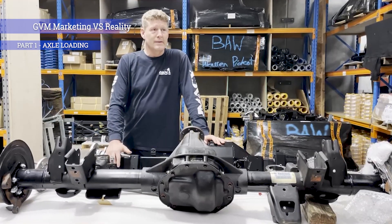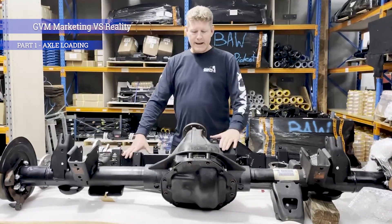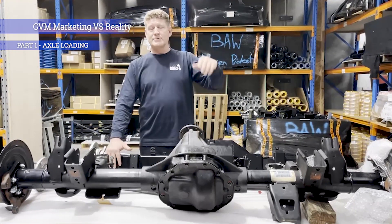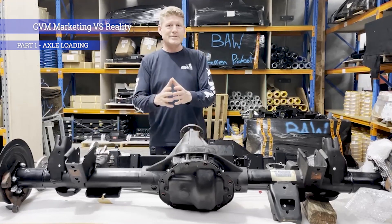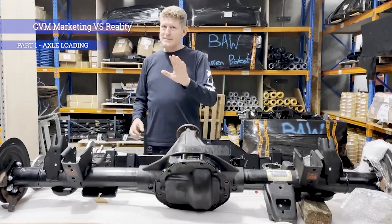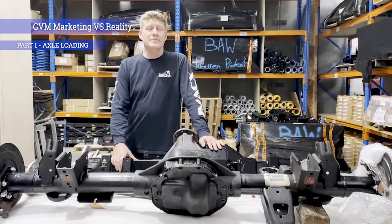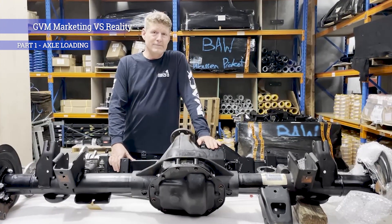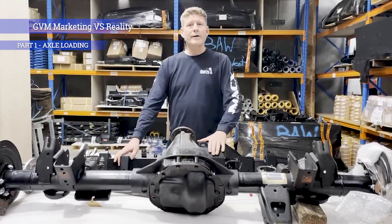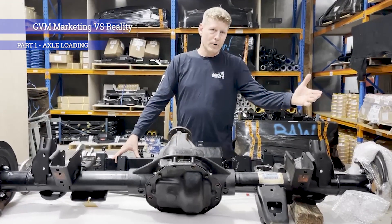Something we've seen in the industry recently is leapfrogging for marketing. Someone will say 'I've got an axle rated at 3,000 kilos,' the next guy says 'mine's 3,020,' the next says '3,150,' and it just keeps going — it's purely marketing, nothing else. To give you an example: on our 3,000 kilo rated axle for the 79 series, when you get our GVM your axle load rating will be somewhere between 2,700 and 2,850 kilos. People ask why, when we say it's three tonne but only give them that on that model.